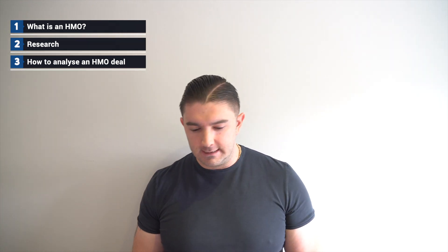The videos we're going to go through: number one is what is an HMO; number two is the research and initial things to think about before buying an HMO property; number three is how to analyze an HMO deal, where we'll go through our spreadsheet and give an overview; and number four is the property itself and the refurb process.